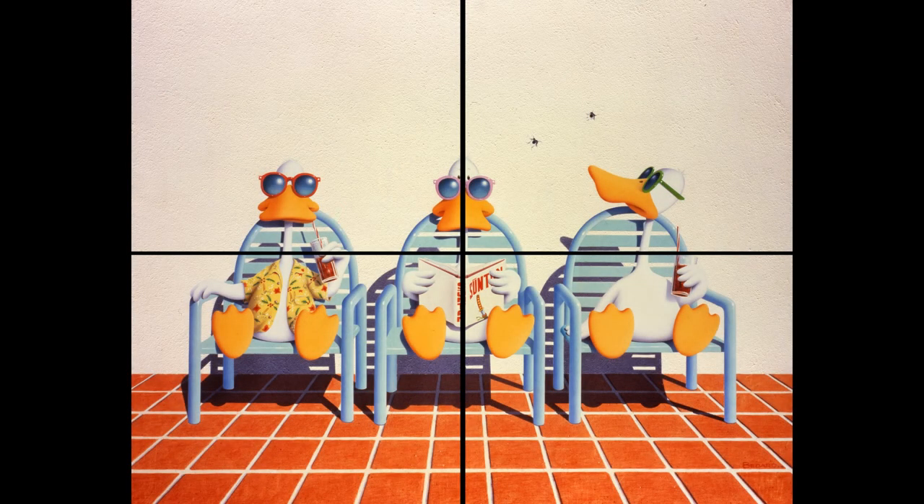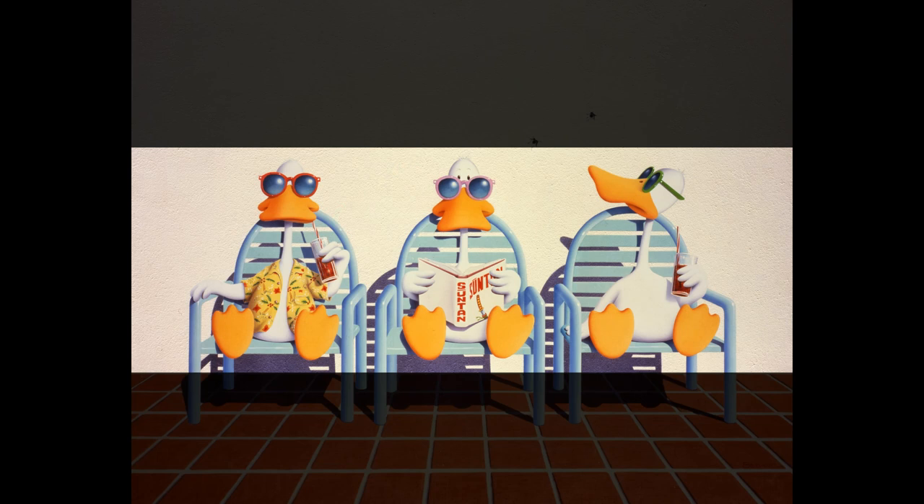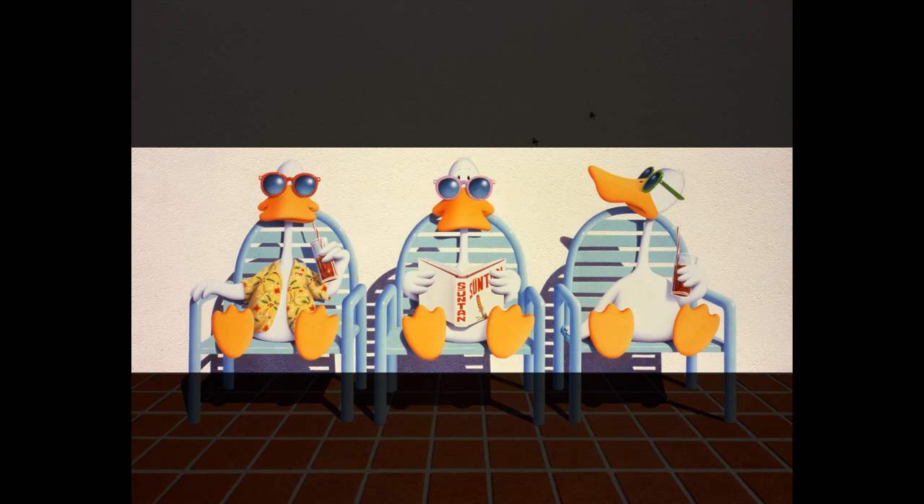If one drew crosshairs across the surface of the picture, they would cross precisely on the middle duck. This duck determines the axis of symmetry. The many lines in the foreground form a grid together. This scaffolding provides a firm and static structure for the picture and creates an impression of balance and calm, reflecting the calm of the depicted scene. While the lines in the foreground result in sharp corners, curved lines dominate in the middle ground. The arched form of the backs of the chairs is repeated in the arched form of the ducks' heads and feet, achieving an impression of gentleness and lack of any tension.